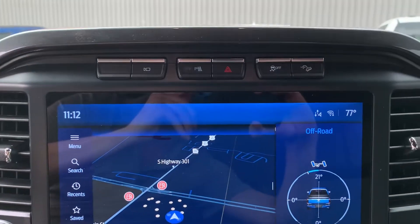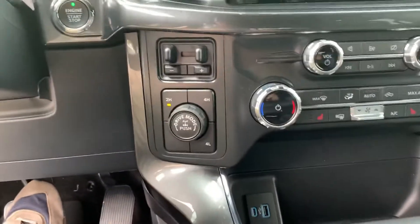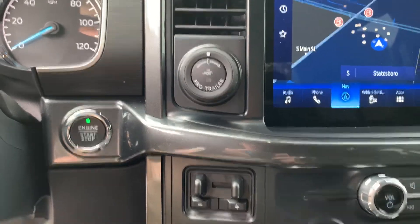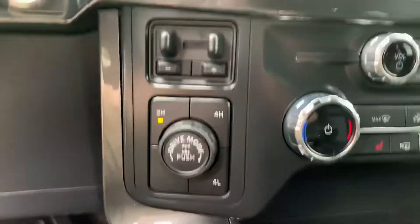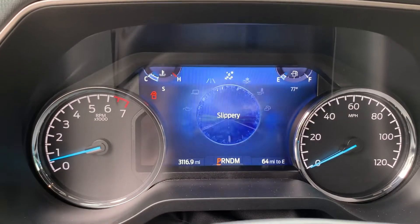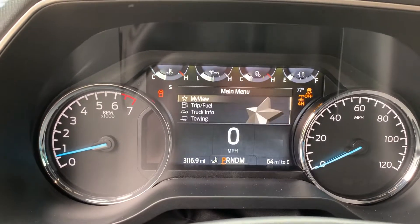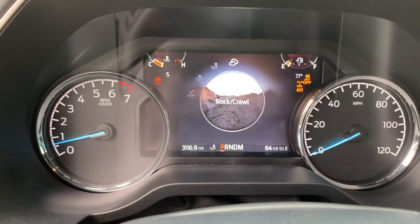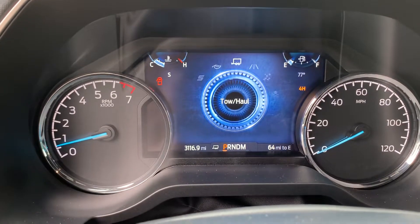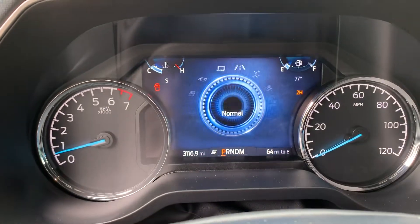You do have your parking sensor controls up here, traction control, trail descent control, and also your hazards. As part of the tow package on this truck, we do have the trailer brake controller and the Pro Trailer Assist. This does have different drive modes — normal, slippery, deep snow/sand which automatically shifts into four-wheel drive, mud and ruts mode, rock crawl mode which is a little more aggressive, towing, eco mode, and sport which shifts at higher RPMs to give you better performance. We'll put it back in normal.